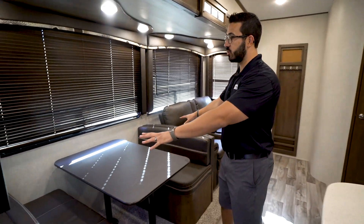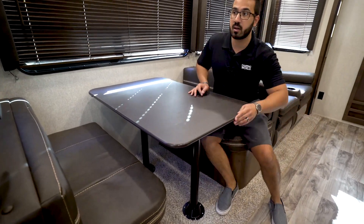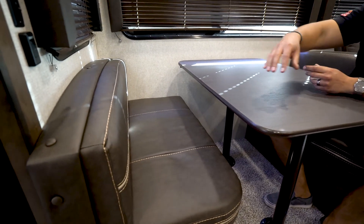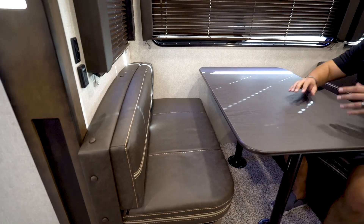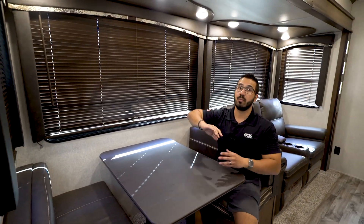Starting over here on the campsite slide, you have your standard dinette — you can easily sit four people here. It's on the campsite side, so you have a great view out to your campsite. I love it when manufacturers do this so you can have your cup of coffee and see what's going on right outside. You'll also see leatherette material for the upholstery, nice and easy to clean up if you have little kiddos.